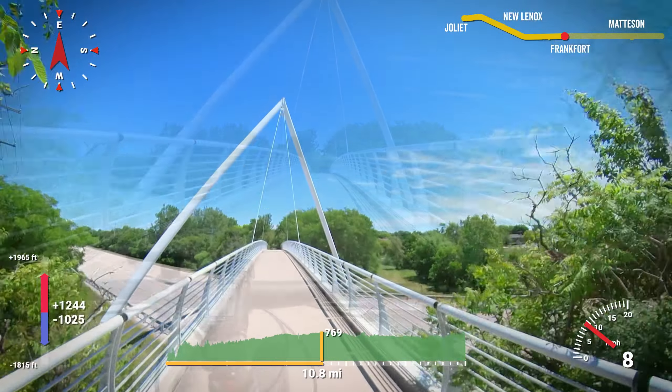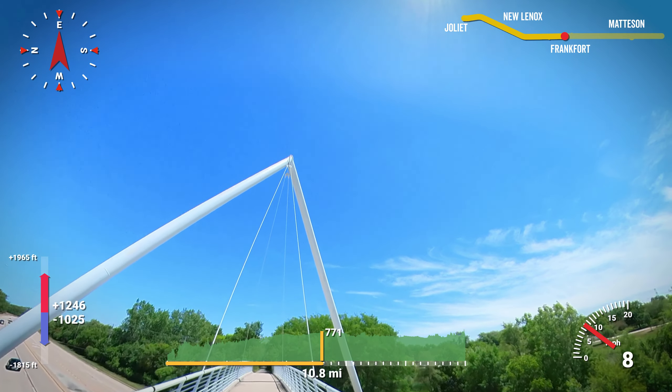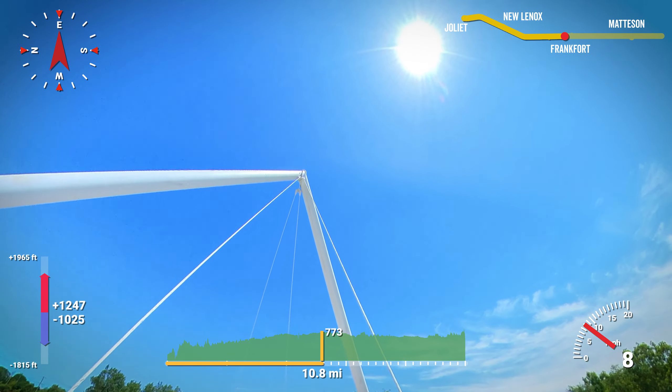This bridge over LaGrange Road, just west of downtown Frankfurt, is of a unique design and it's very visually interesting.